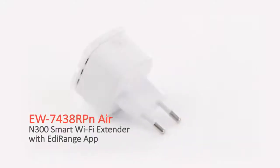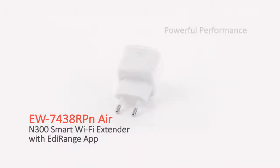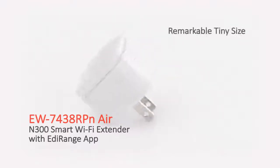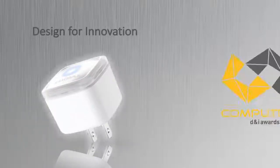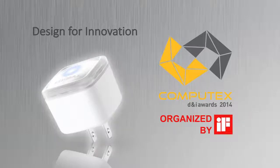The EW7438RPN Air is a smart Wi-Fi extender with powerful performance, user-friendly functionality, a remarkable tiny size, and a free Android and iOS app. It's an award winner too, picking up the prestigious 2014 Computex D&I Award.